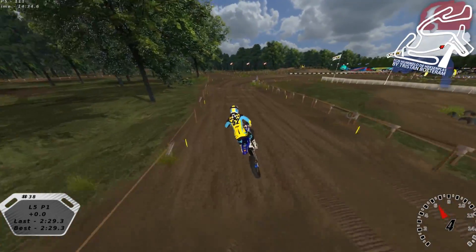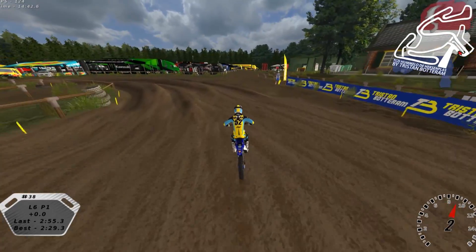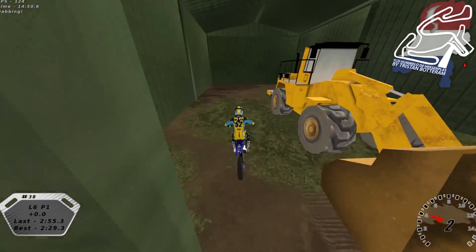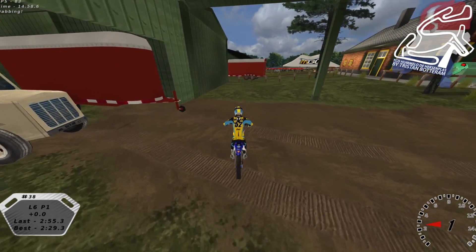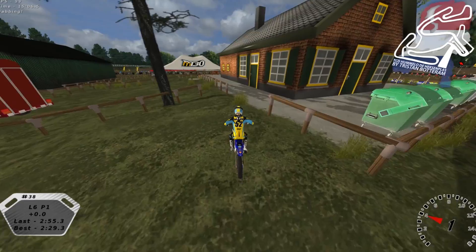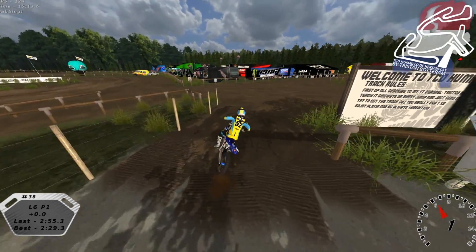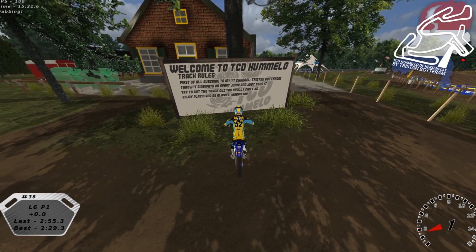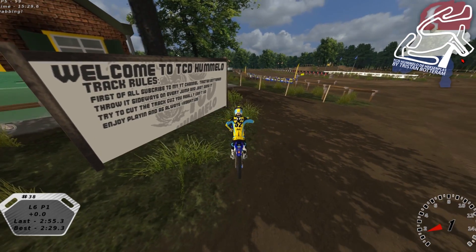I'm coming up to the end of this video — I've already finished five laps and I think you guys have a pretty good idea of the track. Let me slide through the pits so you can see the work he put in. Over here he's got a little barn with some cool tools, a tractor in there, a trailer, a water truck, and this brick house — I don't know why I said log cabin earlier. Oh, there's a sign here: 'Welcome to the TCD Hummelo track rules. First, subscribe to my YT channel — Tristan Botteram. Throw it sideways on every jump and just send it.'